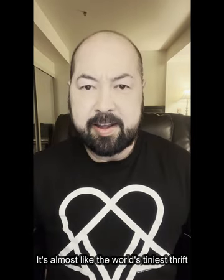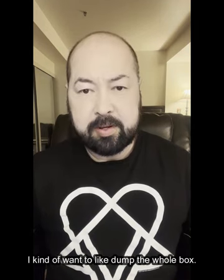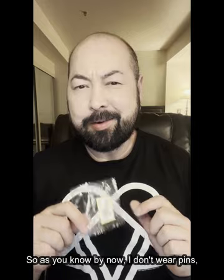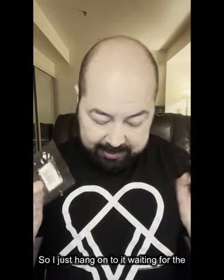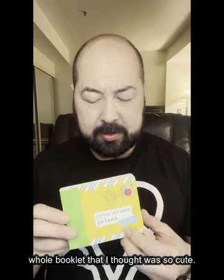It's almost like the world's tiniest thrift shop. There's just all this random crap in here. Here is an official enamel pin of the Year of the Rabbit stamp that came out — I got it at the stamp dedication ceremony. I don't wear pins, but somebody would love this little stamp pin because I write to a bunch of postal enthusiasts. So I just hang on to it, waiting for the right person to send it to. I also have this whole booklet called Little Letters for Lunch.